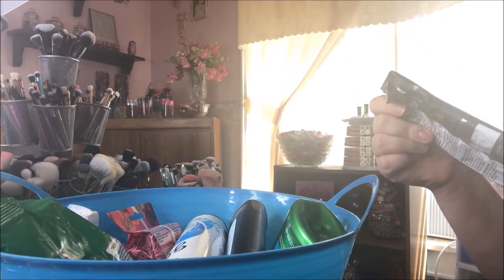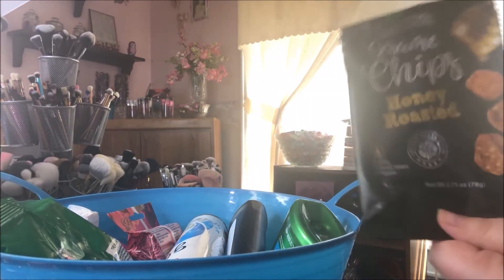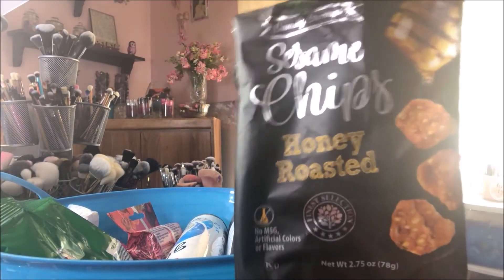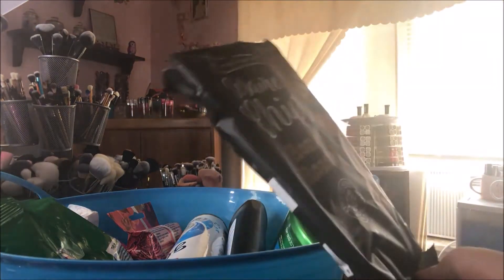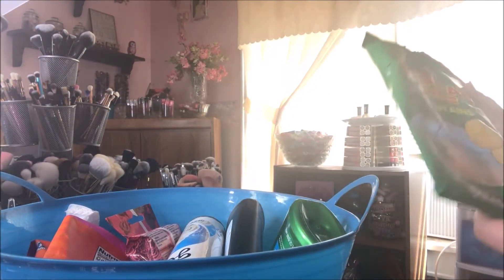And then I also got these - they are the Finest Select sesame chips, honey roasted. These are amazing. Some people might not like the taste of sesame sticks, but I've always liked them, and these have honey so they're even better. I just thought I would share those.